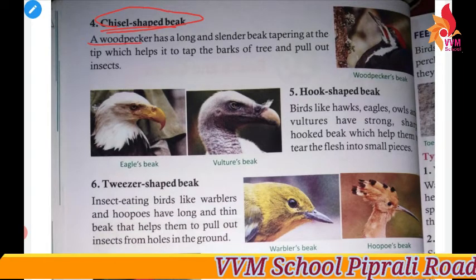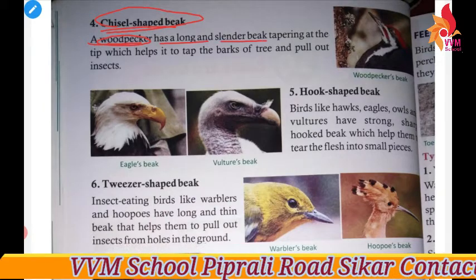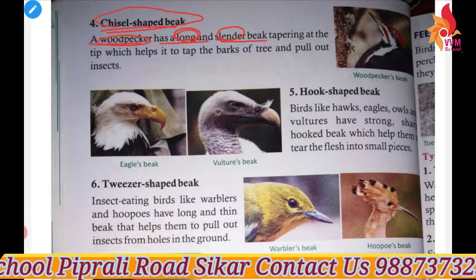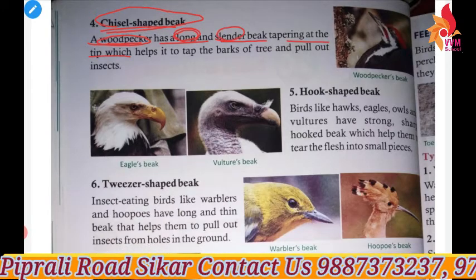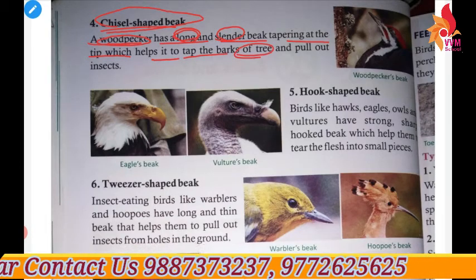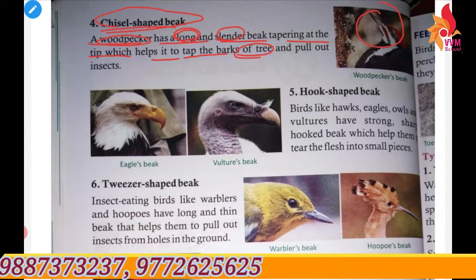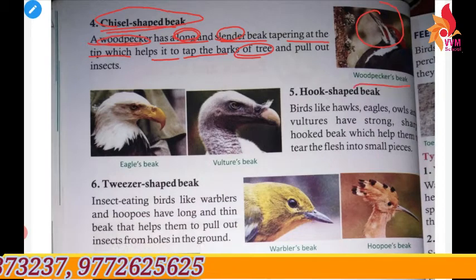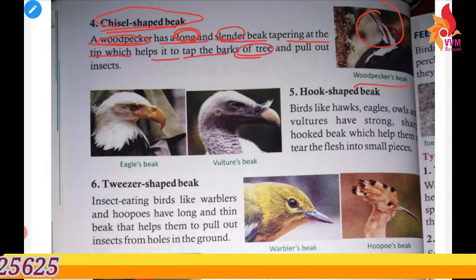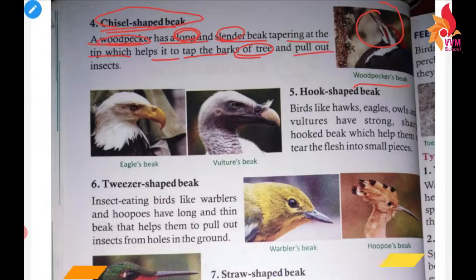As you can see here in this picture, the woodpecker has a long and slender beak tapering at the tip, which helps it to tap the bark of the tree. The chisel-shaped beak helps the bird cut into the bark and pull out the insects.